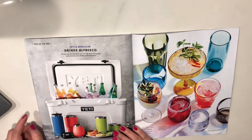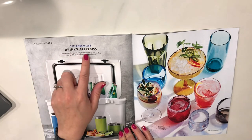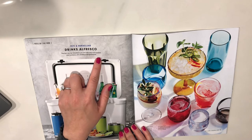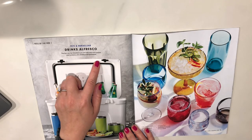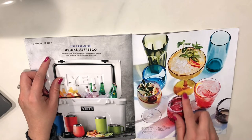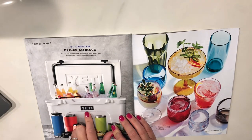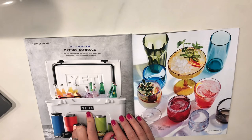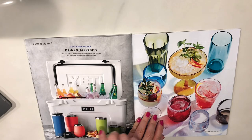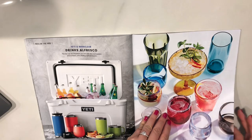Yeti! Drinks al fresco — the bar can be anywhere you are with stay-cool coolers, tumblers, and shatterproof drinkware. That's really nice colors. I don't use Yeti though — I am a Swell girl. I have two Swell cups and I like them a lot, but I haven't really gotten into Yeti.